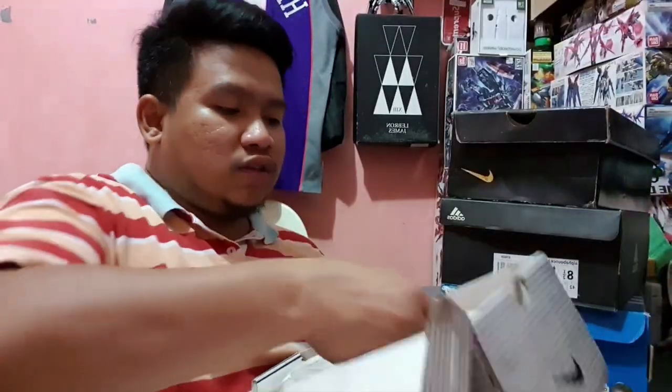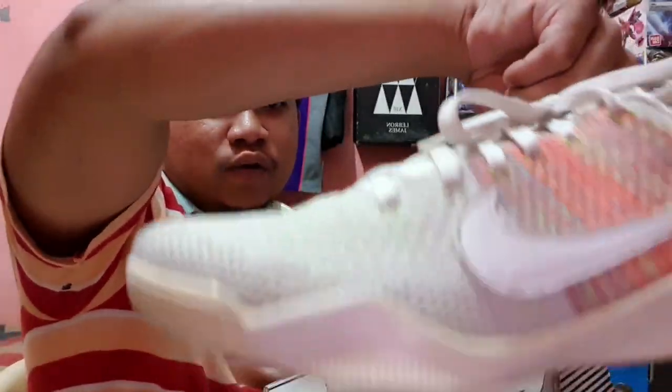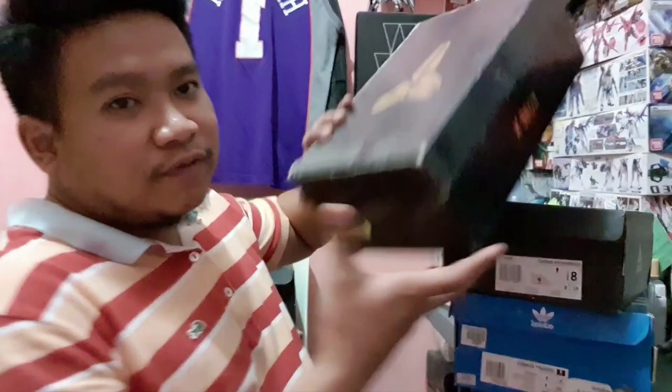This is Kobe Bryant's last sneaker — from 1 to 11 — and after that it's the Mamba AD, which I don't really like because I prefer the Kobe 1 to 11 since those are the shoes Kobe wore when he was still playing. The white has yellowed quite a bit but the sole is still okay. Actually the paper inside has a drawing by Kobe — you could frame it. And this is actually one of the first shoes I ever bought.